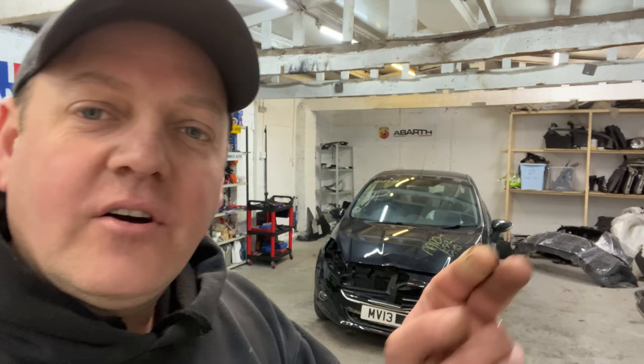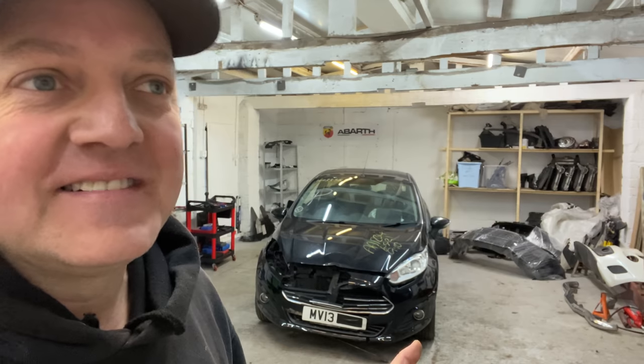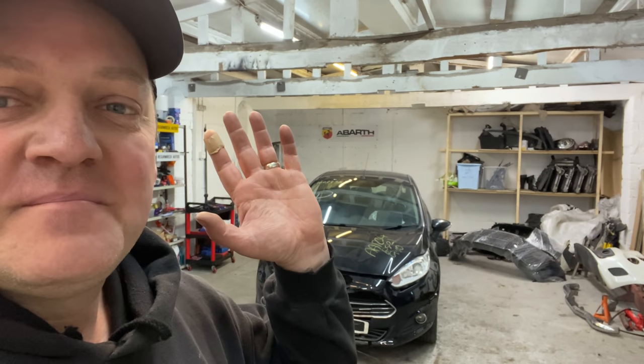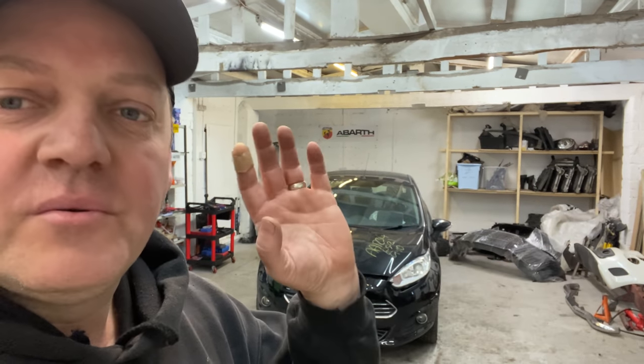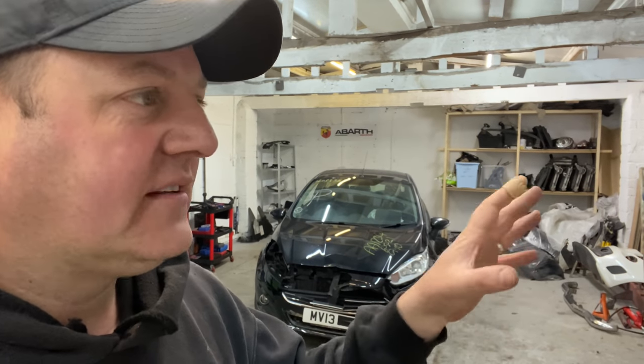Let's crack on guys, let's get outside because I can't bring the car in because of this suspension damage. Let's start — we'll take the wheel off and have a look, then I'll show you exactly what is going on underneath there.